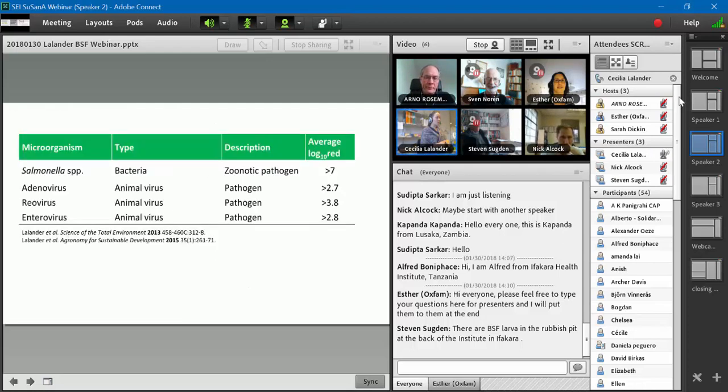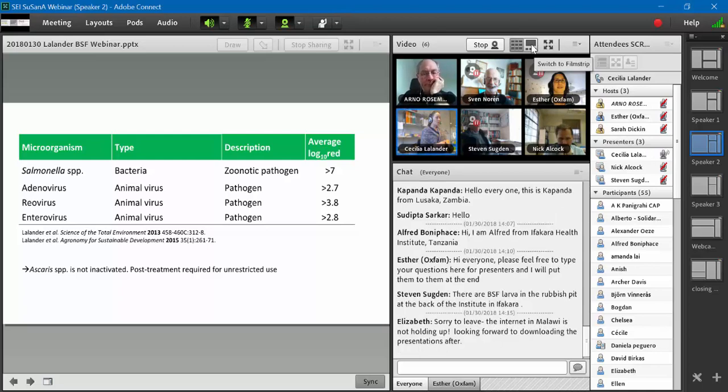We've also looked at other microorganisms and seen that viruses are also inactivated in this process. However, we have looked at ascaris — the parasite — and the eggs of the ascaris worm are not inactivated. So if you want to use the fertilizer for unrestricted crop production, you should have some kind of post-treatment. But it really should be stressed that the zoonotic bacteria salmonella is inactivated, which is actually really good.